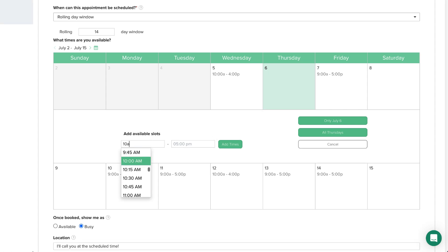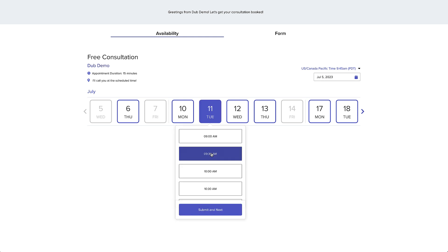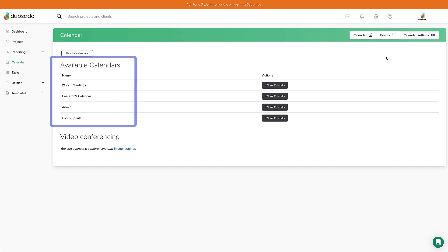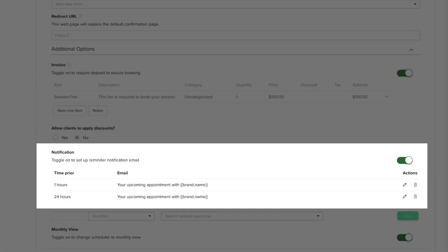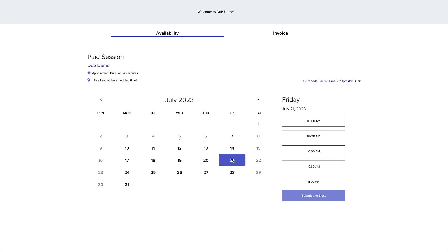You set your availability and clients choose the time that works best for their schedule. You can customize the appointment types you offer and how long they are. On top of that, the scheduler reads your connected calendar so you don't have to worry about double booking. To take the scheduler to the next level, you can choose to require payment to book, as well as set up automated email reminders so clients don't forget about their meeting with you. Doesn't booking appointments sound like a seamless dream now instead of an admin nightmare?